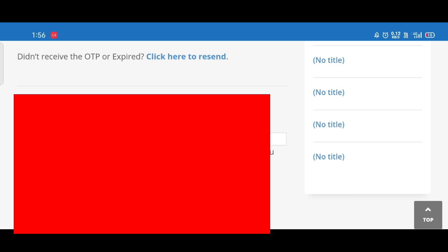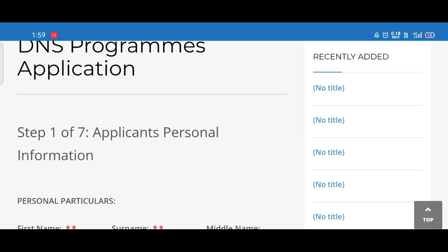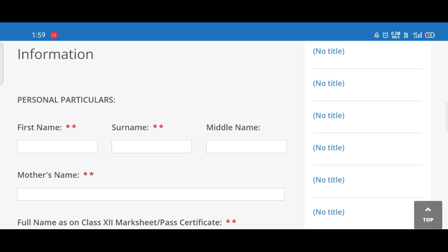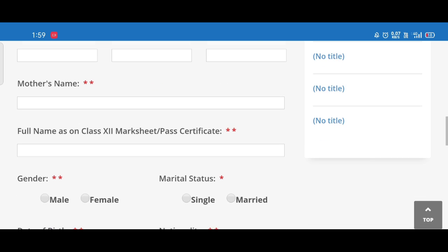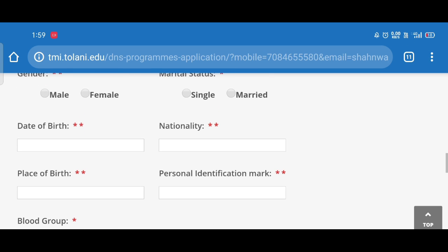You will see the full application form interface. The application form has seven steps in total. You fill each step and click Next to proceed. Fill all the mandatory fields in every step. The last step is the payment step, where you will complete your payment to finish the application form.